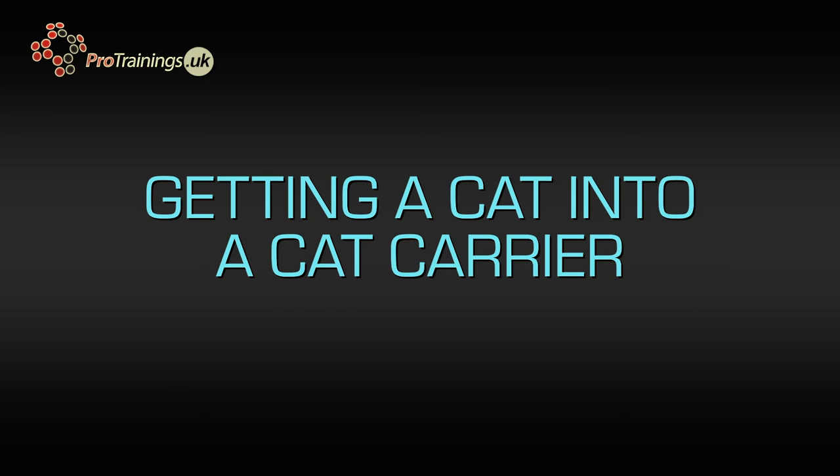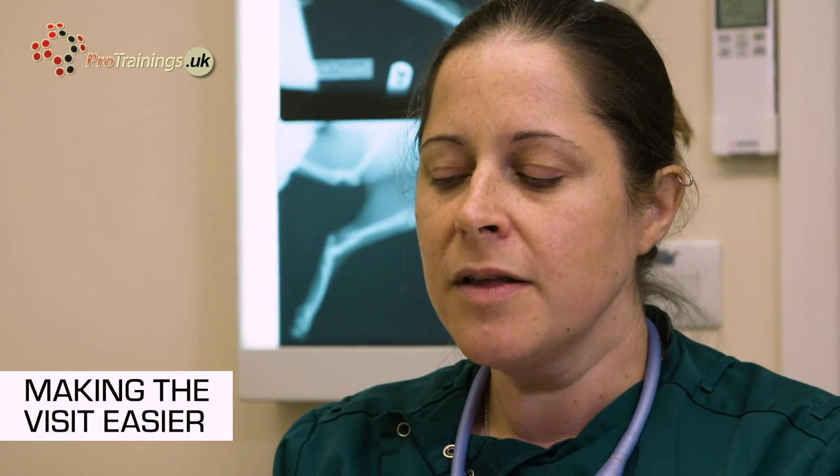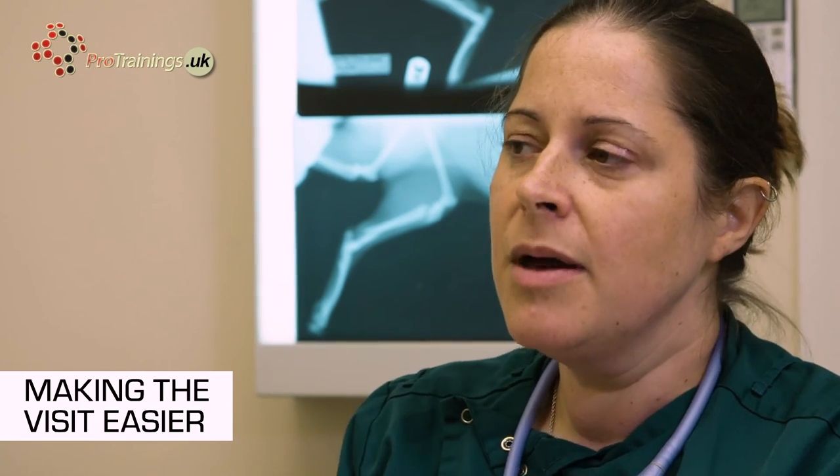The best way to get a cat into a carrier is to put the carrier vertically with the door open at the front. Some of the wire cat carriers lift up from the top — they're easier to get the cat into, but I don't think the cat feels as secure because it's all open. With a front-door carrier, I put it up on its end and then lower the cat in backwards, so it's not seeing where it's going.